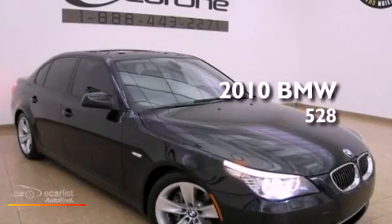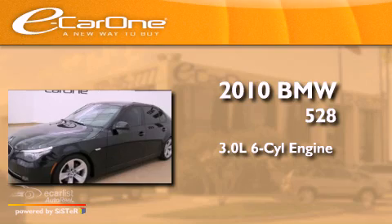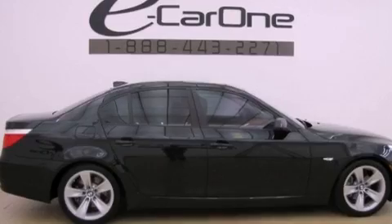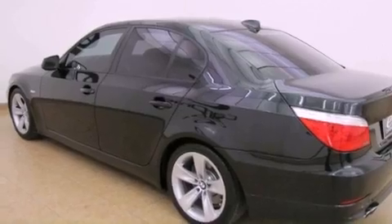This is a 2010 BMW 528. It has a 3.0-liter six-cylinder engine and an automatic transmission. Its top features and packages include the value package, a sport package, BMW Assist, and a navigation system.